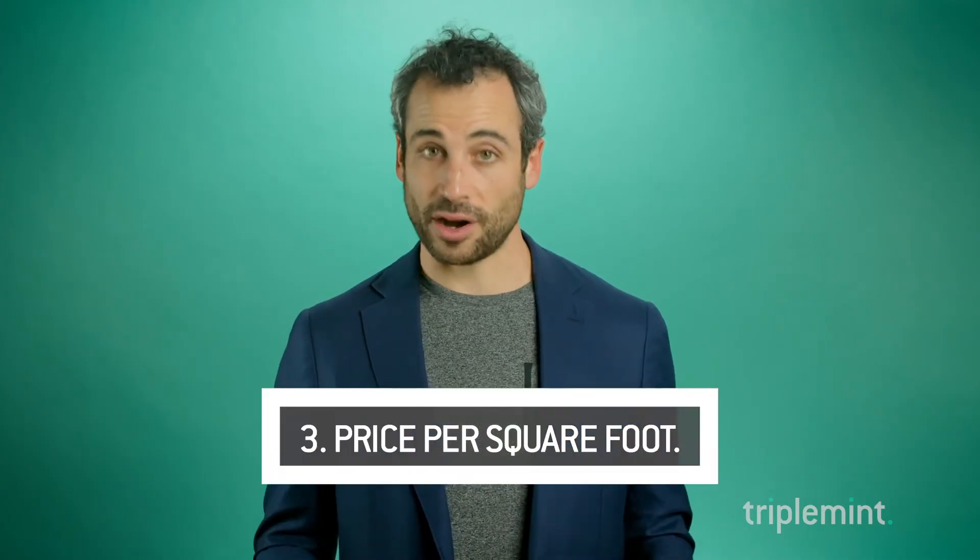Number three: price per square foot — little clue, it doesn't exist. Realistically, it's one of the best ways to have somebody overpay for an apartment. Check out my other video on this, because the idea of price per square foot isn't necessarily an effective way to calculate true value in New York City because every building is measured differently.